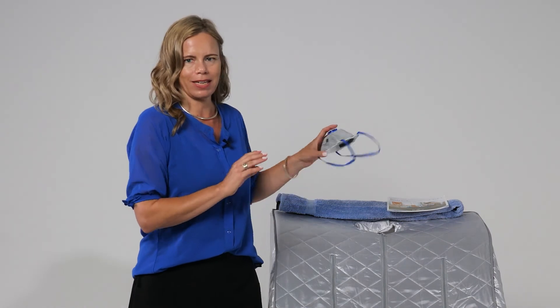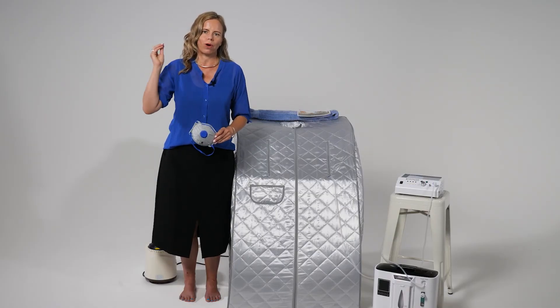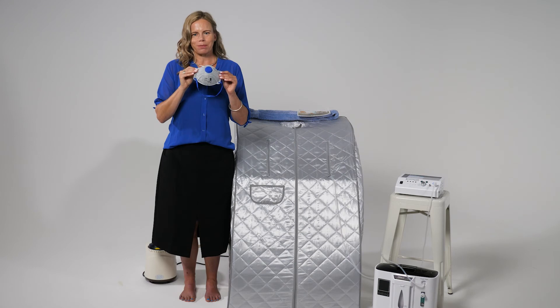You don't want to accidentally breathe in ozone gas, so you will need either a small fan or a carbon filter mask. If using a fan, set that up to blow across your face. You can also open a window for good ventilation. I bought this mask in the local hardware store for just a few dollars.